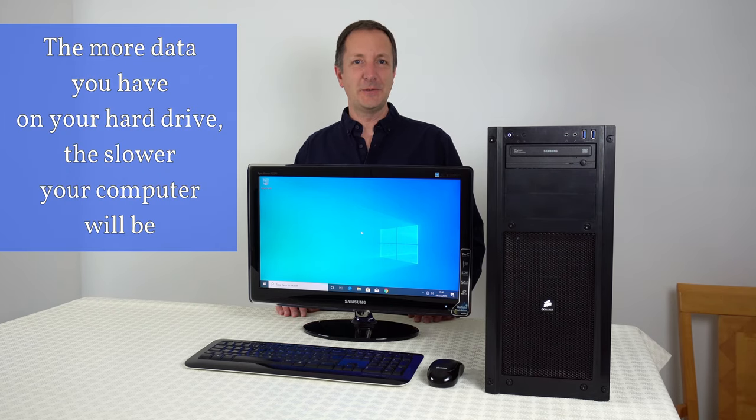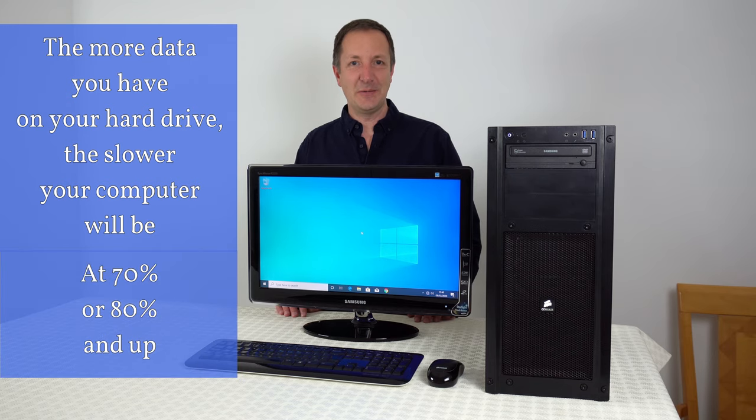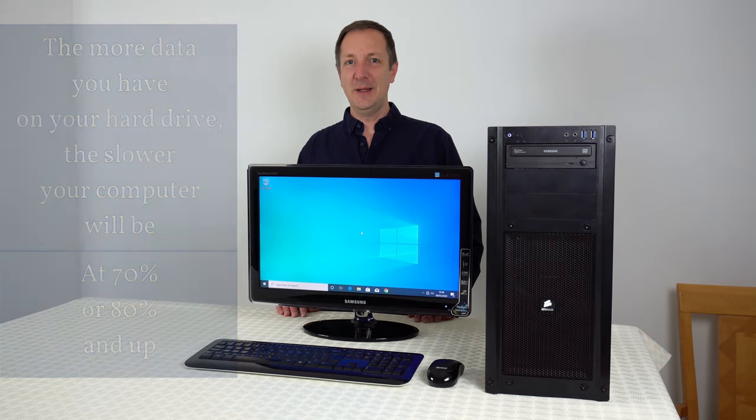For many years now people have said that the more data you have on your hard drive the slower your computer will be, especially when it reaches around 70 to 80 percent full. But is this really true? Well today we're going to find out by running some tests.